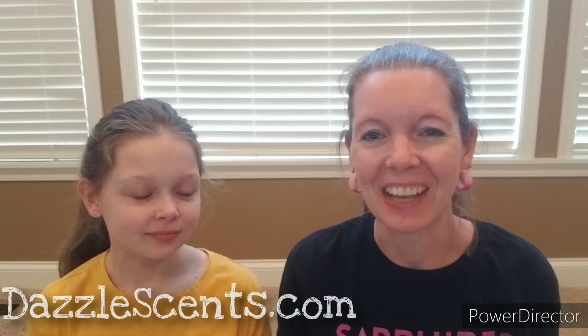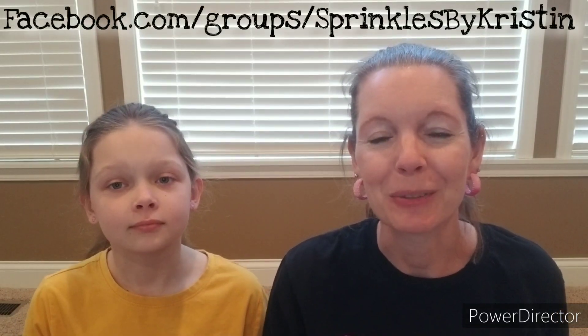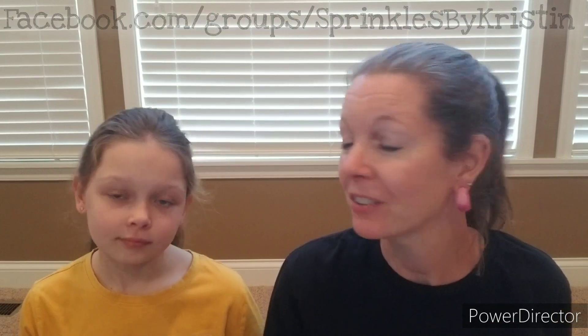You can check out a whole bunch of amazing scents on my website at DazzleSense.com. Don't forget to subscribe — like and subscribe so that you can come back and join us again, because we've got some fun things up our sleeve coming up for spring. Also, come and hang out with us on Facebook. You can find our sprinkles community at facebook.com/groups/sprinkles by Kristen. We will see you there, and until next time, have a great month!